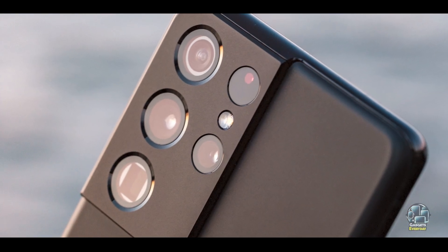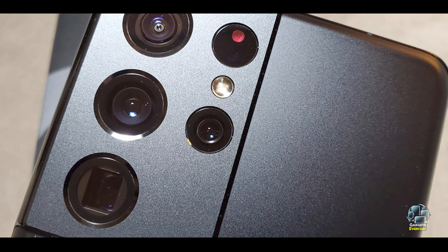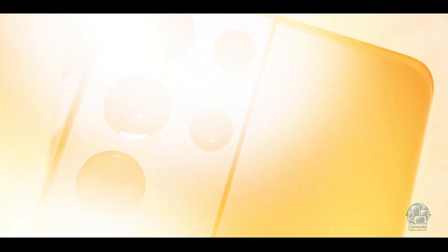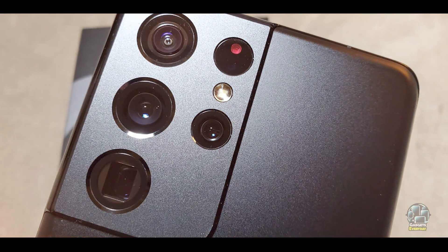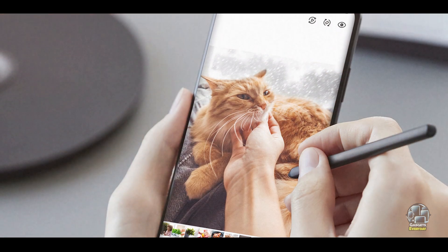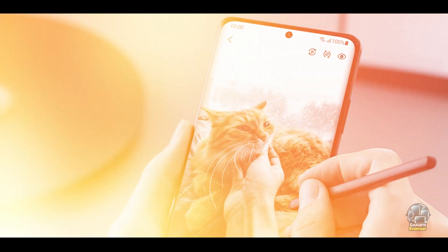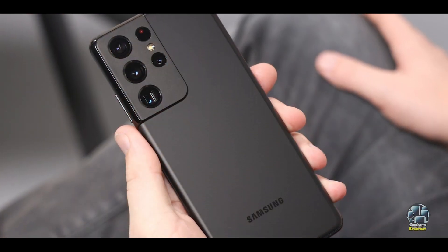The S21 Ultra's high-resolution display and high refresh rate make it perfect for streaming, gaming, and multitasking. The powerful camera system captures detailed and vibrant photos, suitable for both professional and casual photography. Its 5G capabilities ensure rapid download and upload speeds, enhancing overall connectivity and performance.